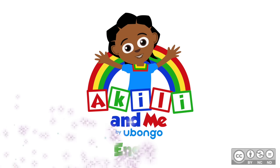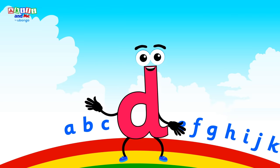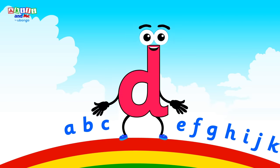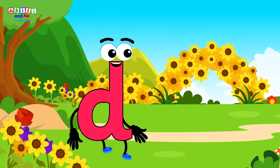Kids, letter D is very excited to see you! He's making his special sound, duh! I think letter D wants to show us something!